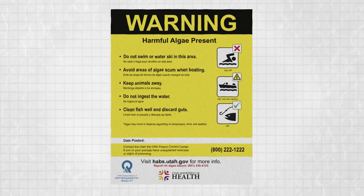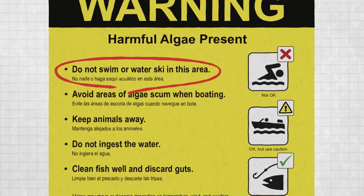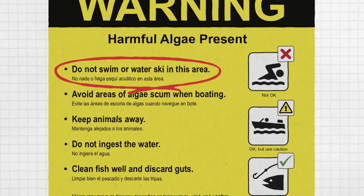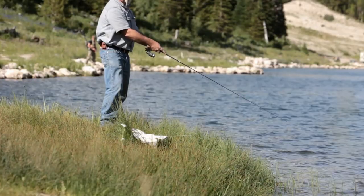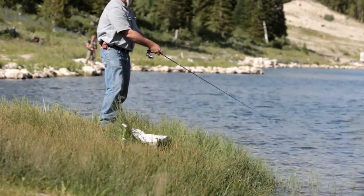This early detection gave health and environmental officials a head start in posting warnings about the harmful algae bloom, preventing potential exposure by local fishers, boaters, and swimmers, and saving thousands of dollars in insurance costs.